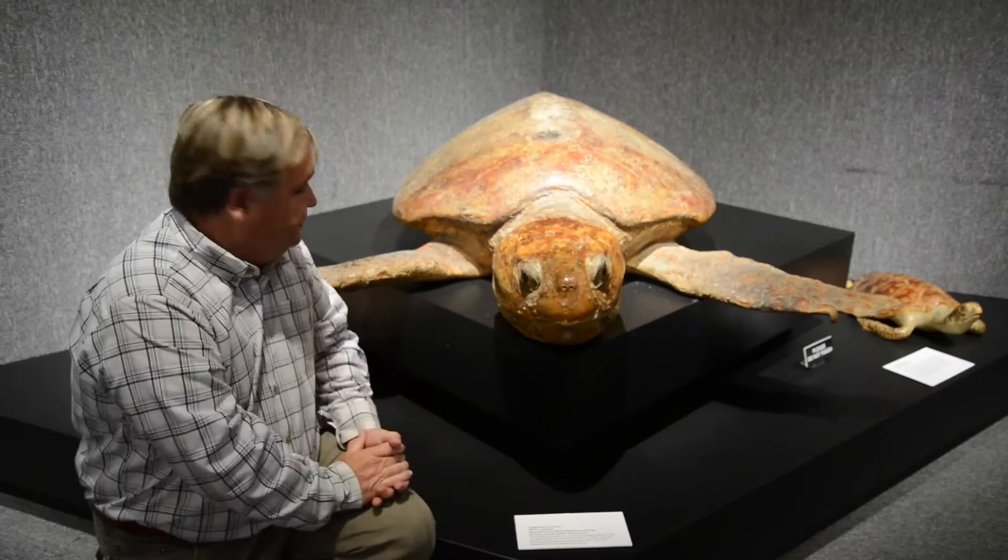Very powerful jaws. They're carnivores — they'll crunch down on conchs and crabs, shrimp, jellyfish, and other fish as well.